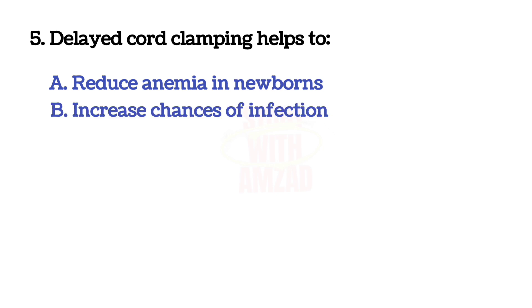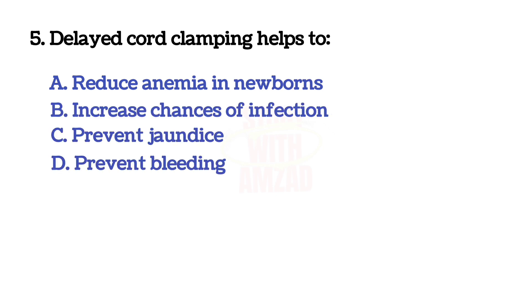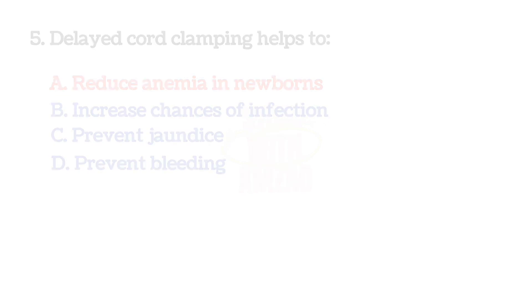Delayed cord clamping helps to? Correct answer is A: reduce anemia in newborns.